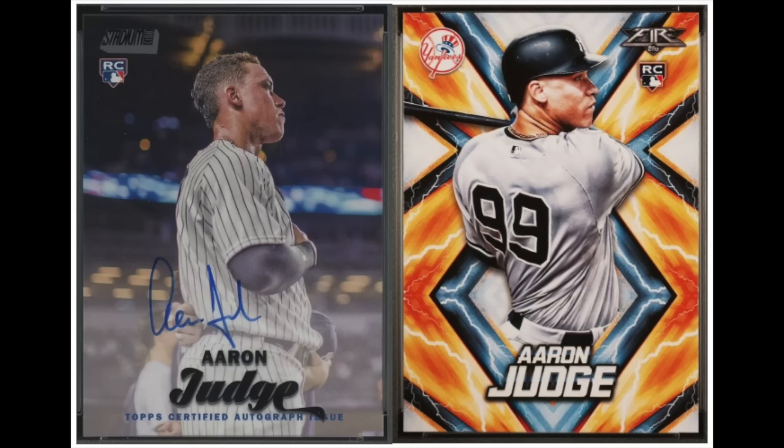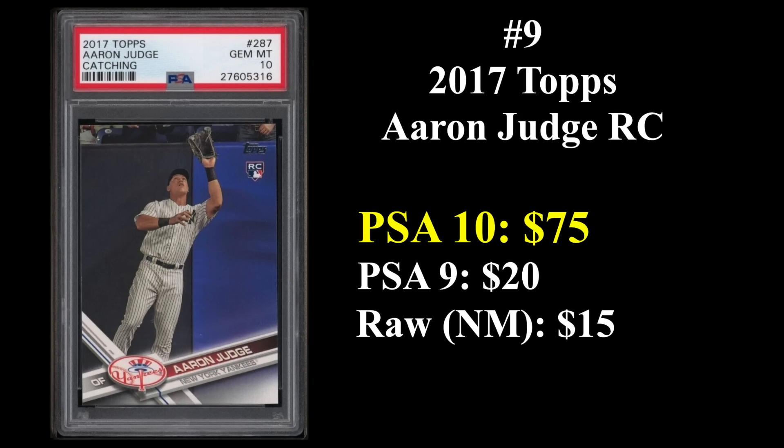Coming in at number nine is Aaron Judge, whose rookie cards are from 2017. That's his 2017 Stadium Club autograph rookie on the left and his 2017 Topps Fire rookie on the right. Judge is most famous for hitting 62 home runs in 2022 when he also won the AL MVP — an all-time American League single-season record. His 2017 Topps rookie, the catching variation being the most common, sells for about $75 in a PSA 10.